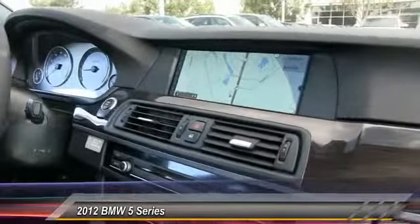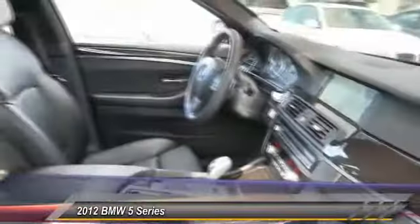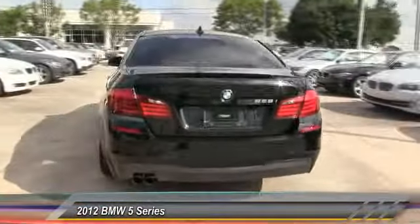This vehicle has less than 20,000 miles. Here are some of this vehicle's great options: stability control, traction control, steering wheel audio control, anti-lock braking system, power passenger seat, power steering, driver airbag, adjustable steering wheel, keyless start, and four-wheel disc brakes.